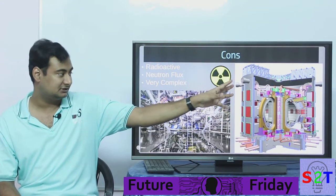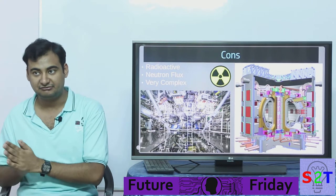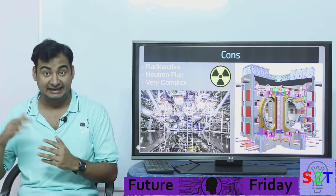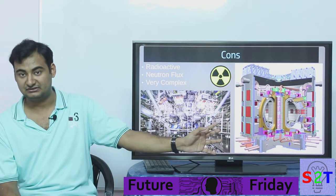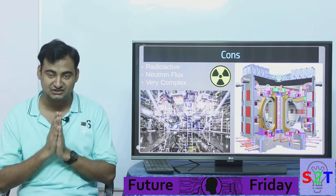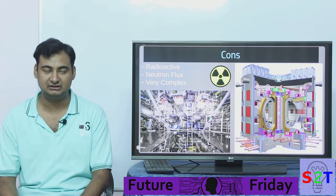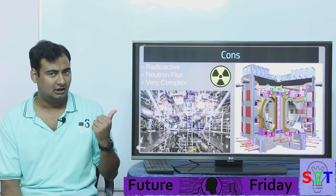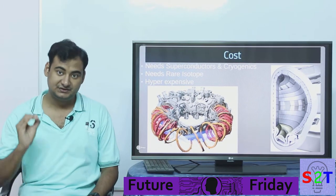Neutron flux is the core reason why you can't just use normal steel in a fusion reactor. Everything has to be designed to handle more radiation than even a nuclear fission reaction, because the density of neutrons coming out can exceed that. This makes it very complex and expensive. None of these components cost less than tens of millions of dollars, and the total amount of money spent just trying to build an experimental reactor is enormous.